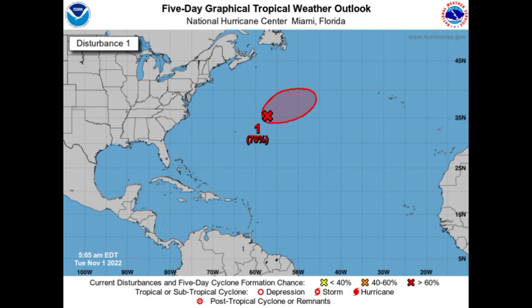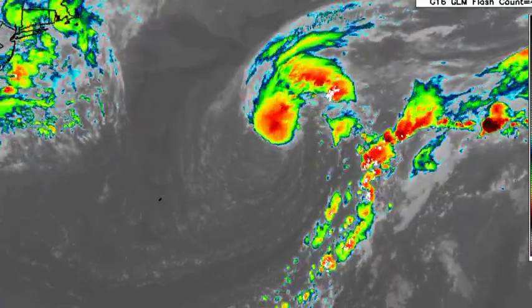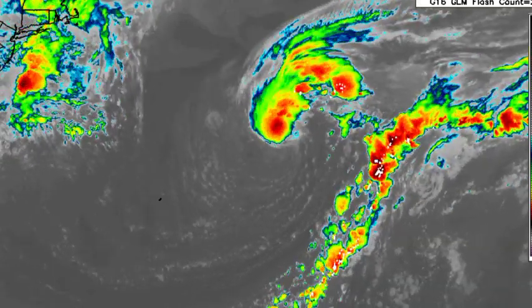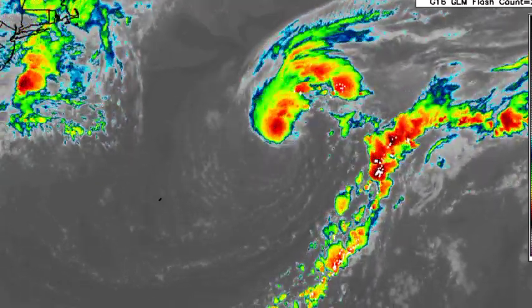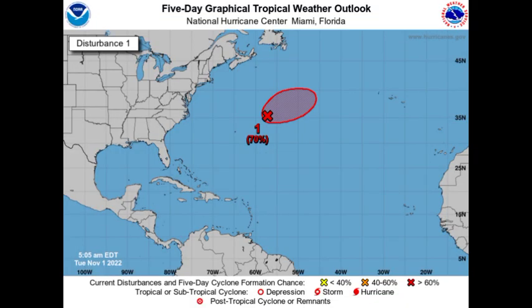Taking a look at Invest 96L on satellite, we can see that most of that activity lies to the north of the center of the system — the southern portion is completely vacant of convection. So it is possessing some subtropical characteristics. However, it only has a day to really get itself together, because afterwards it is likely to transition into a fully extratropical system.